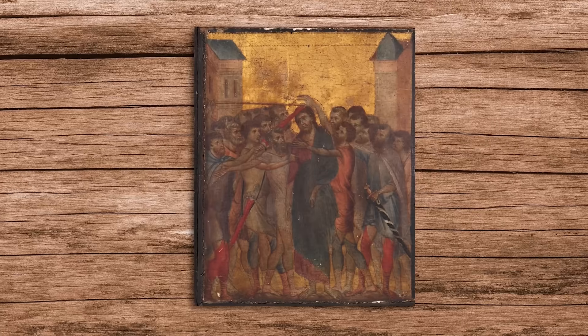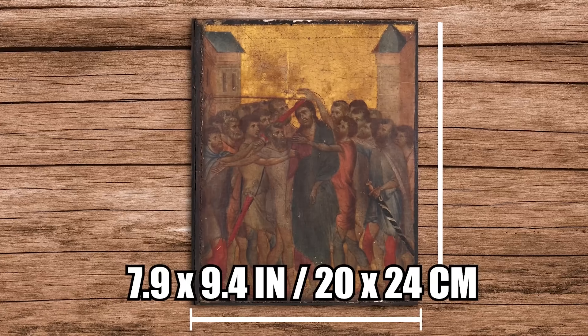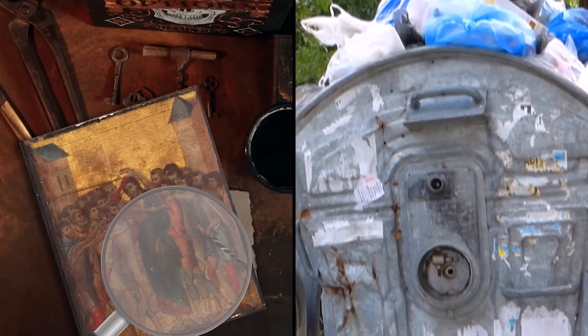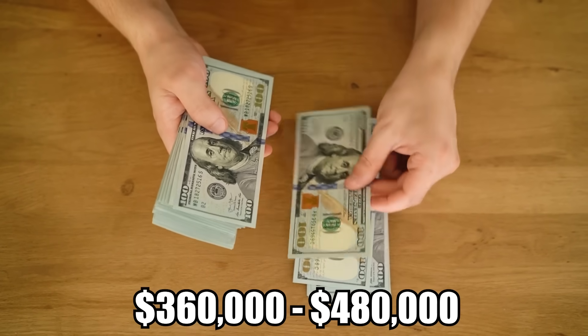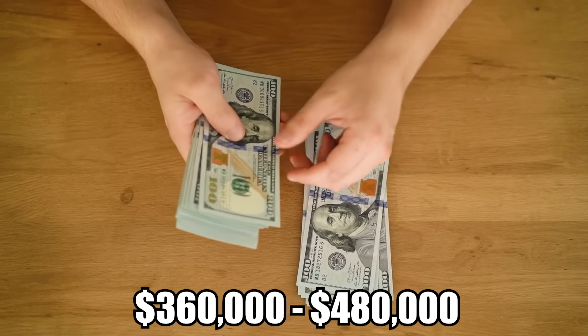At first glance, the artwork is nothing special — measuring just 7.9 by 9.4 inches, it's rather small. But thanks to Wolf's keen eye for masterpieces, it was just narrowly spared from going to the dump. She estimated the painting's value at somewhere between $360,000 and $480,000, but recommended consulting a specialist.